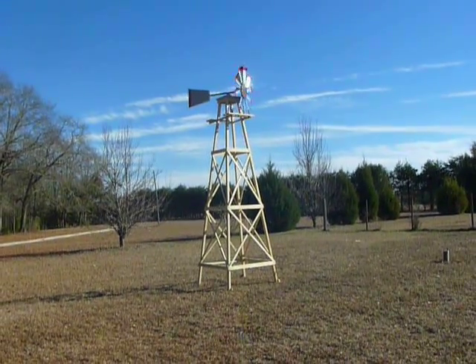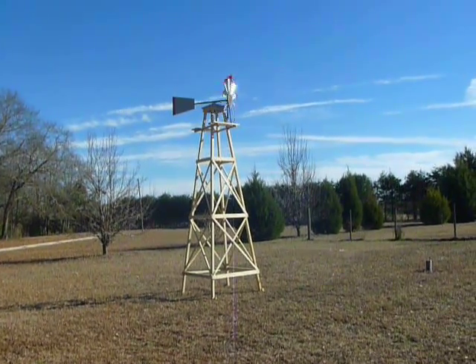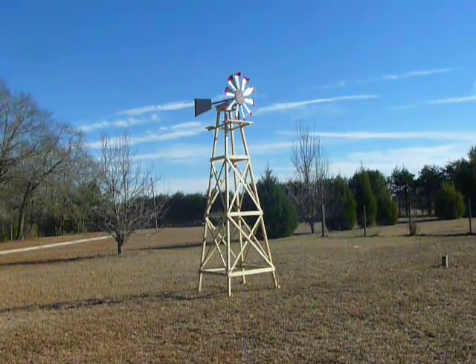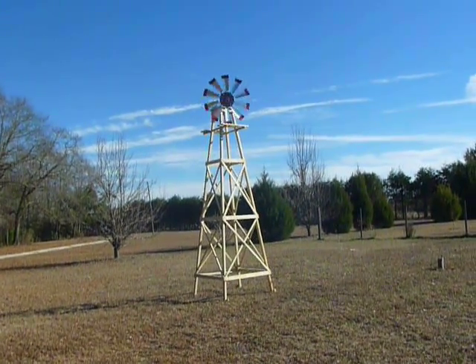It's calm out here today. I couldn't even talk yesterday — it was buffering so bad. I did make a video but it was inaudible. Beautiful out here today, January 5th, 2015.